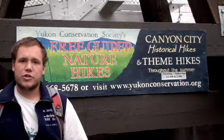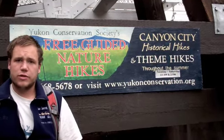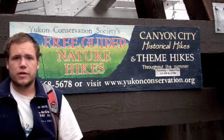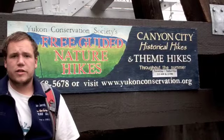Hi, I'm Chad. Hi, I'm Matt. We're trail guides with the Yukon Conservation Society here at Miles Canyon. The Yukon Conservation Society is a charitable non-profit organization established in 1968 that works towards sustainable ecosystems and communities across the Yukon. YCS does this through research, advocacy, and education.